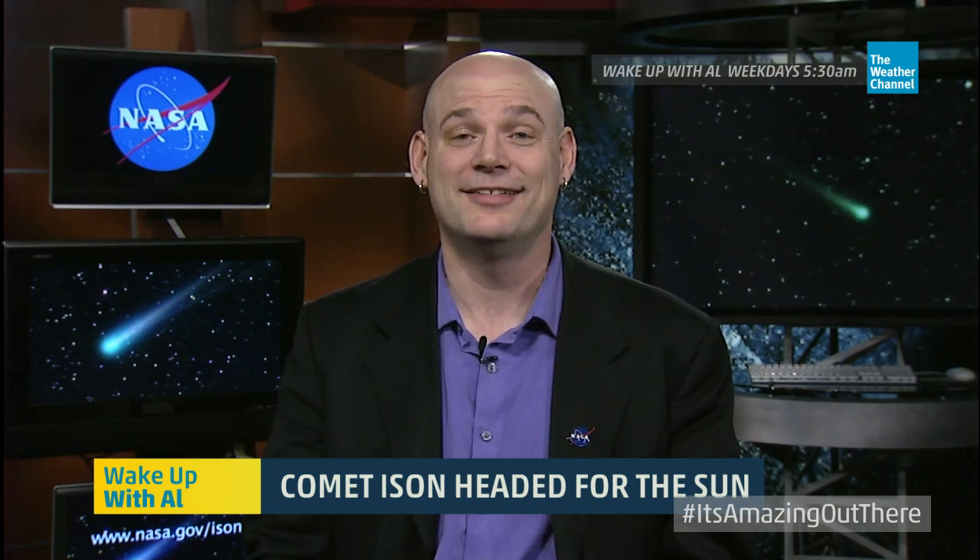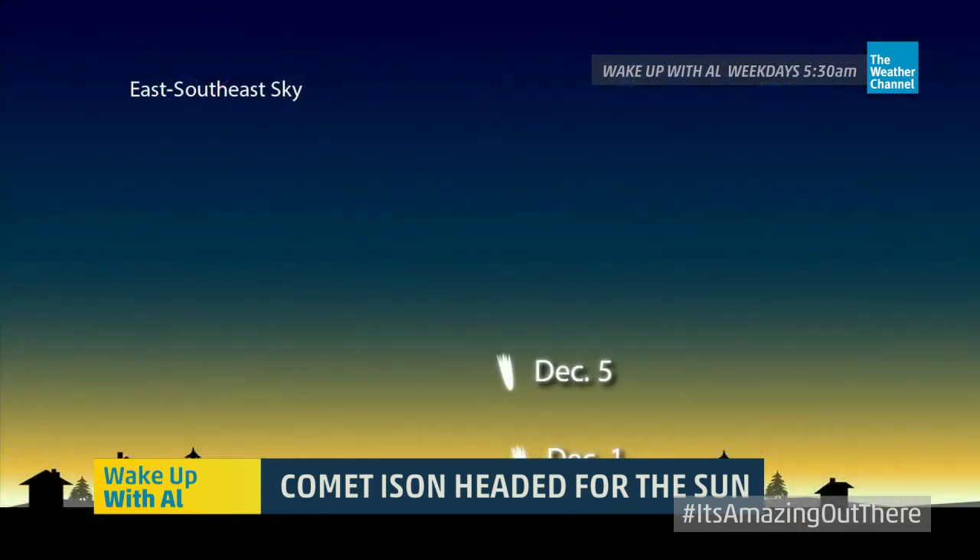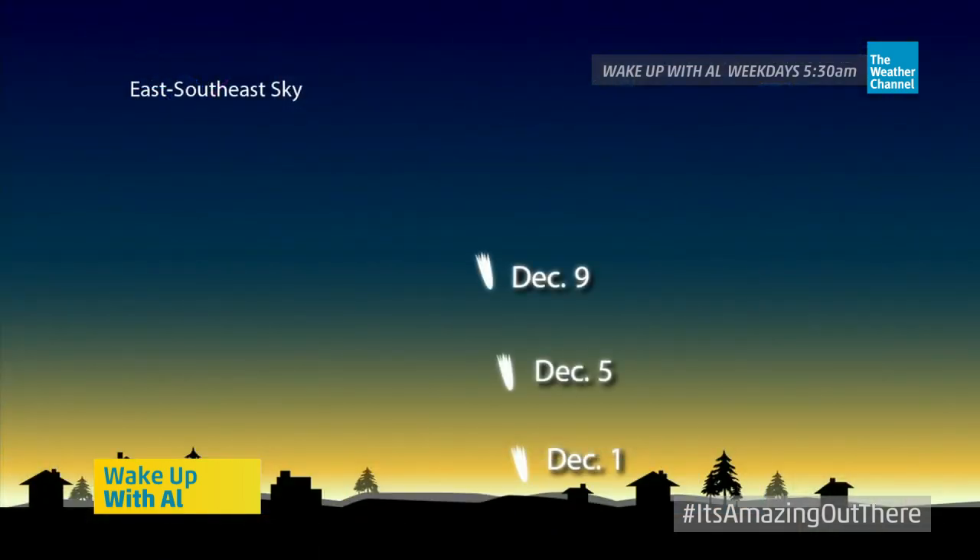Who gets to see this, assuming it makes it past the sun? While it's taking its journey around the sun, we'll be watching it with spacecraft that were normally designed to look at the sun, in particular the Solar Dynamics Observatory. But once it's finished its journey around the sun, as soon as we get to the beginning of December, we're going to start to see it in the early morning. And each day it's going to be higher and higher in the sky until it eventually becomes more of a nighttime object.